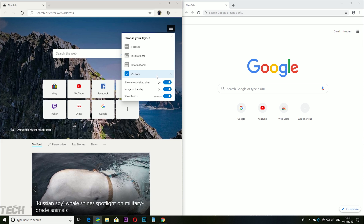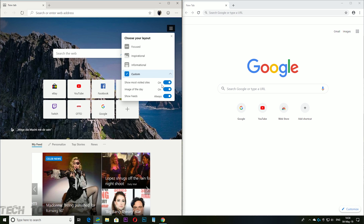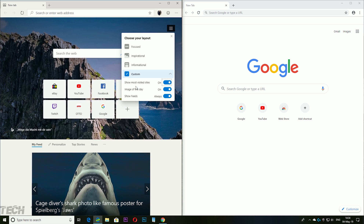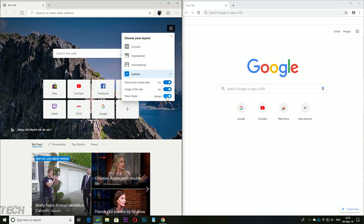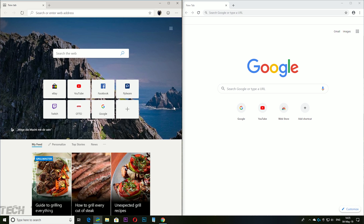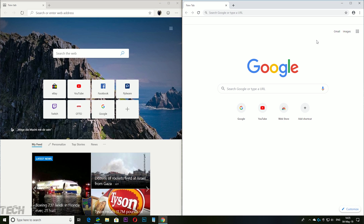There's also a Custom mode which, as I mentioned, already offers more customization than Google Chrome. You can enable the inspirational background, disable most-visited sites, show or hide the news feeds, or go full white — you have choices. And that's what we as users want: choices, which on Google Chrome's start page you don't really have.